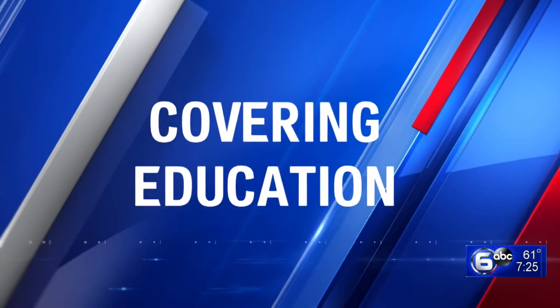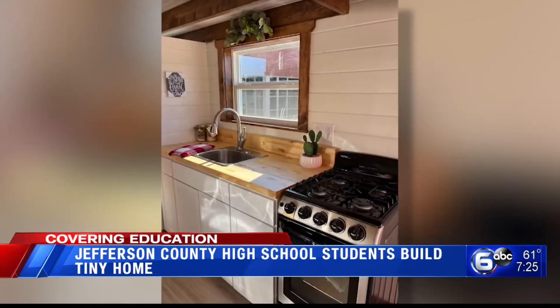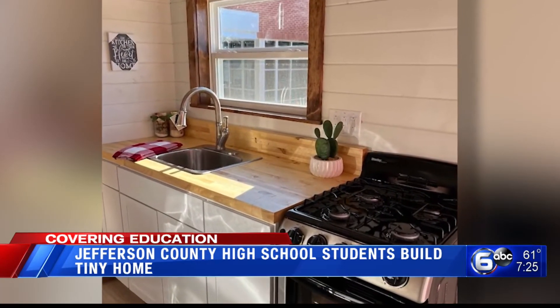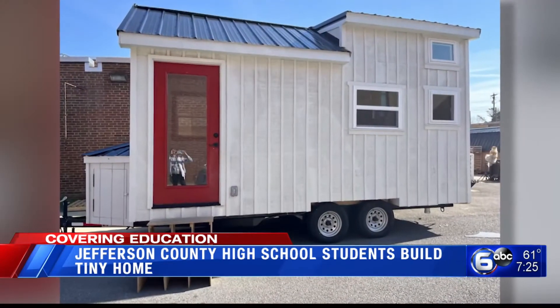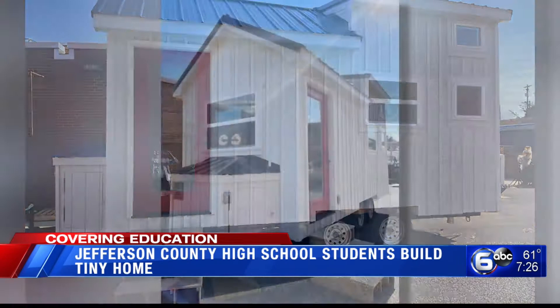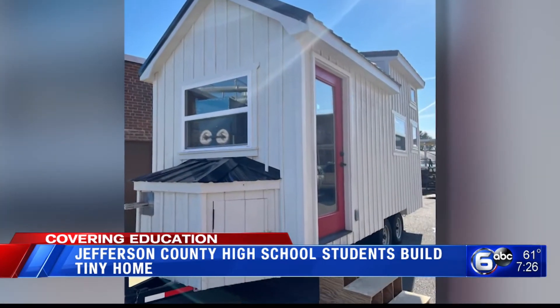Education for you now tonight. A tiny house built by Jefferson County High School students hit the auction block. The project started in fall 2020 and the idea was to make it as off-grid as possible. Jefferson County Career and Technical Education students in different programs of study researched, designed, and built the tiny house in roughly 18 months.